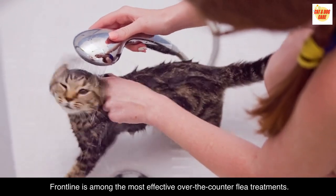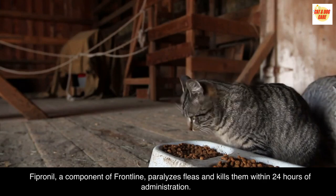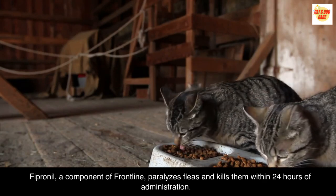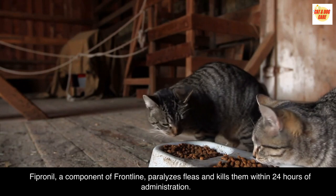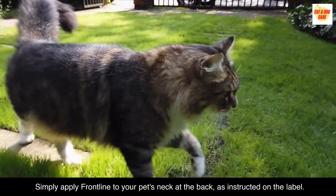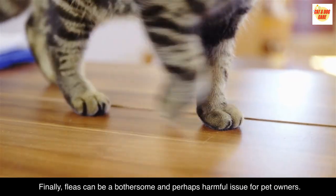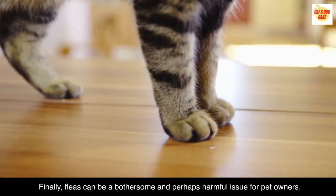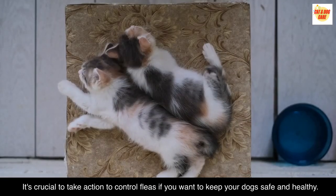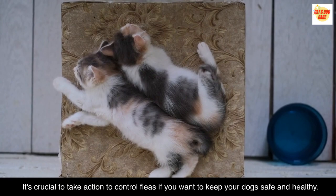Frontline is among the most effective over-the-counter flea treatments. Fipronil, a component of Frontline, paralyzes fleas and kills them within 24 hours of administration. Simply apply Frontline to your pet's neck at the back, as instructed on the label. Finally, fleas can be a bothersome and perhaps harmful issue for pet owners. It's crucial to take action to control fleas if you want to keep your dogs safe and healthy.